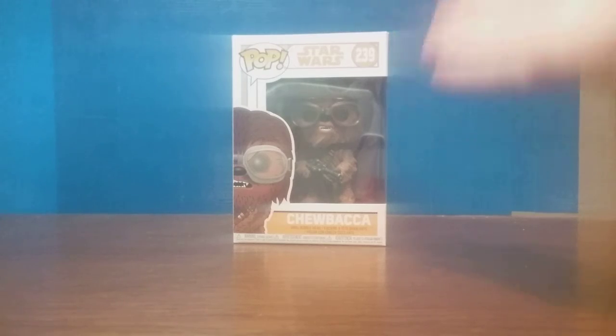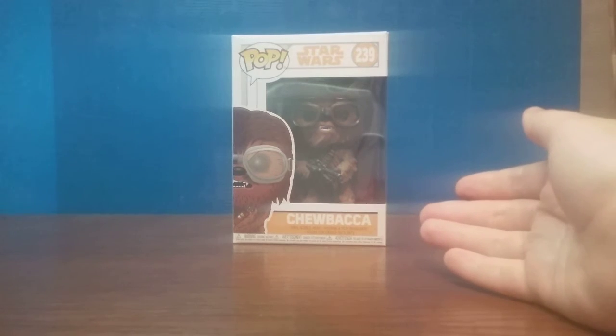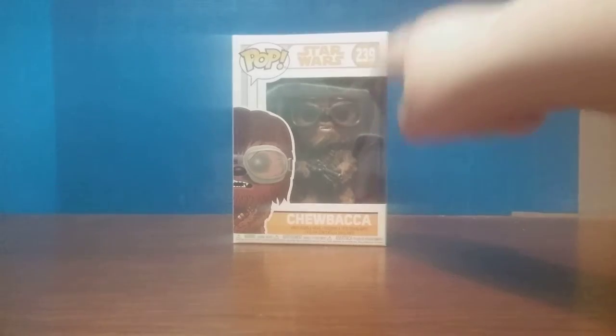We're ending it off with Chewbacca. This is based off the Star Wars: A Solo Story version of Chewbacca. It's number 239.